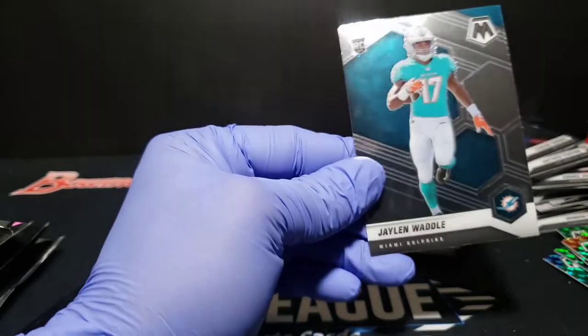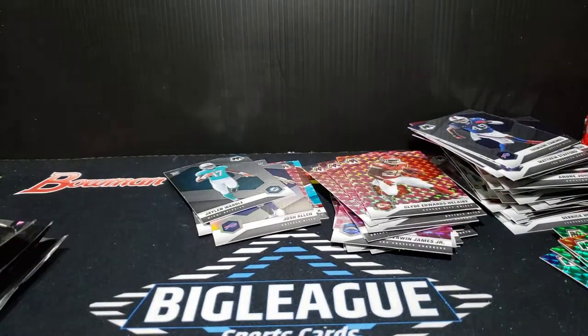Jalen Phillips and then Jalen Waddle true rookie — cool, base rookie. Pinks coming up. I'll just make some noise, sorry.